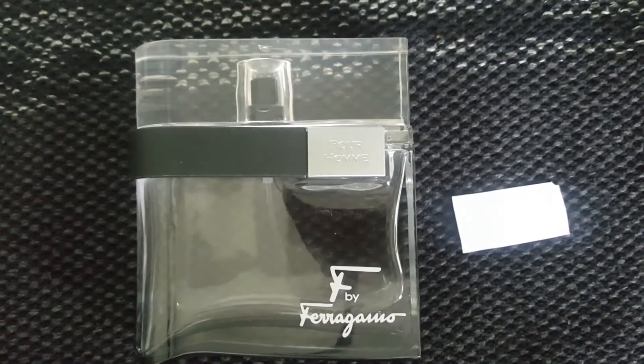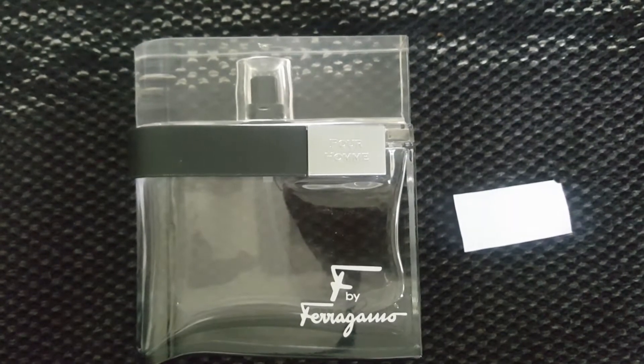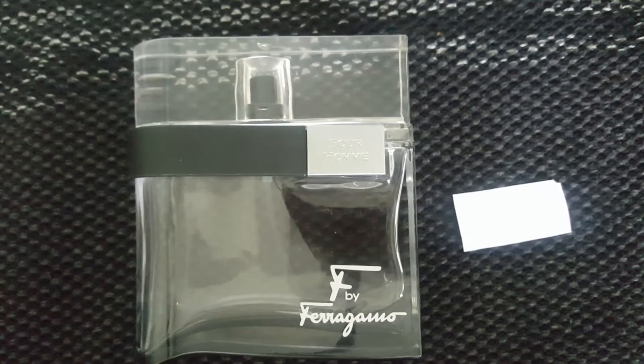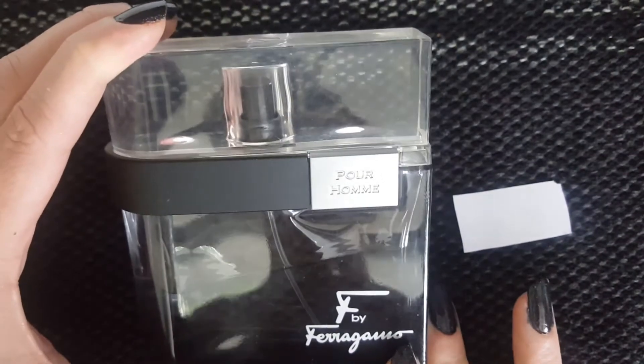Hi everybody, thank you for joining me in my video today. I've had some more requests for me to do more men's fragrances, so I will be doing that for sure. I even wear some men's fragrances sometimes and I mix them with something really sweet. Anyway, I'm going to be talking about F Black by Salvatore Ferragamo.